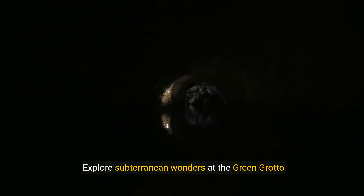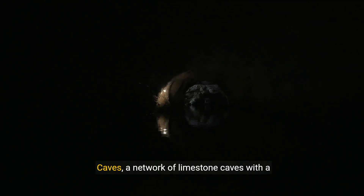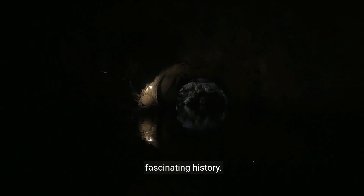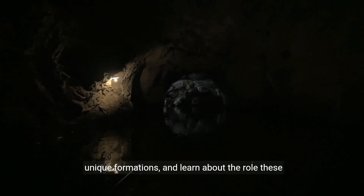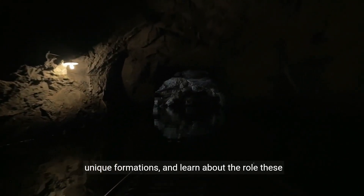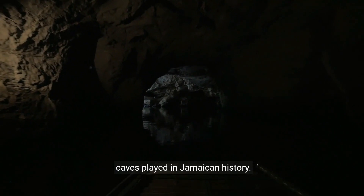Explore subterranean wonders at the Green Grotto Caves, a network of limestone caves with a fascinating history. Wander through the cool chambers, marvel at the unique formations, and learn about the role these caves played in Jamaican history.